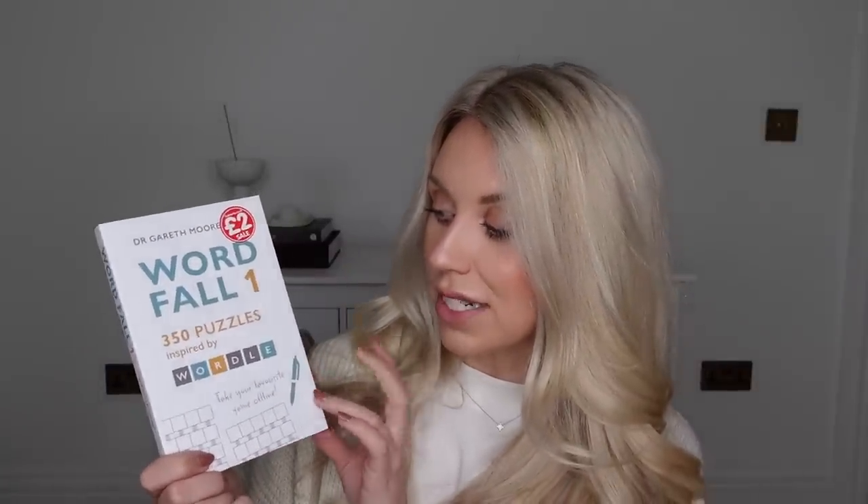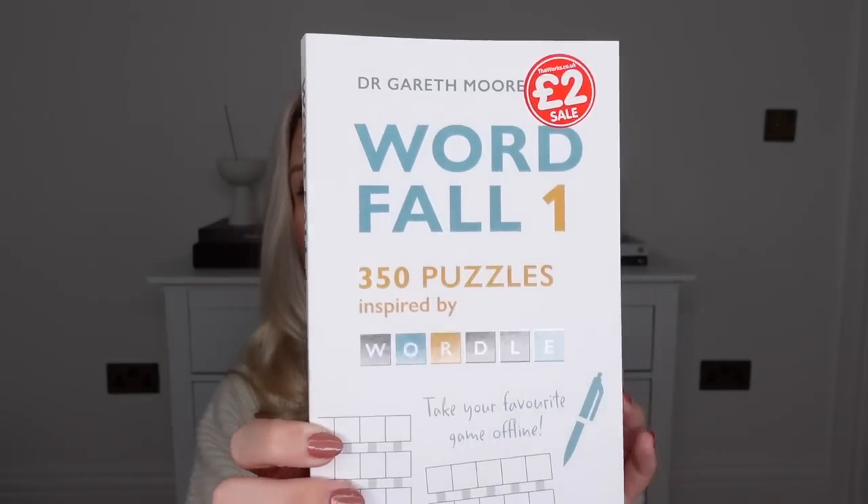I also popped to The Works — they had quite a lot of sale items on their books and other items, so I picked up a selection to share with you. First thing is this: I am a big Wordle fan. Me and my family have a group chat and we're all playing Wordle every single day, sending off our results. We still play it — I know it was hyped up a while back but we're still on the Wordle hype. Anyway, this book is called Word Fall — it's 350 puzzles inspired by the game Wordle. I thought this would be quite fun; you guys know I love my puzzles. Busy hands, tidy mind — I think that's why I like doing puzzles. It was only £2 in the sale.